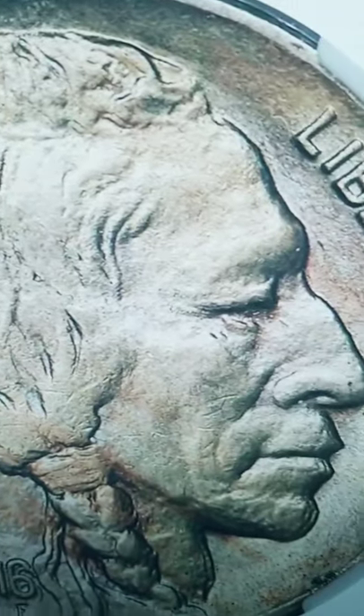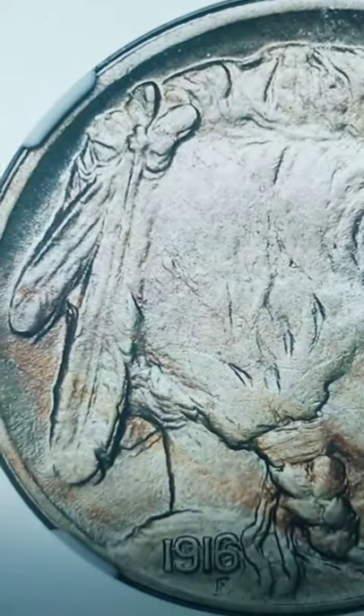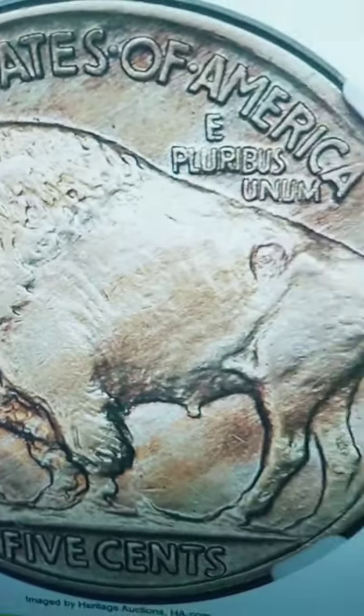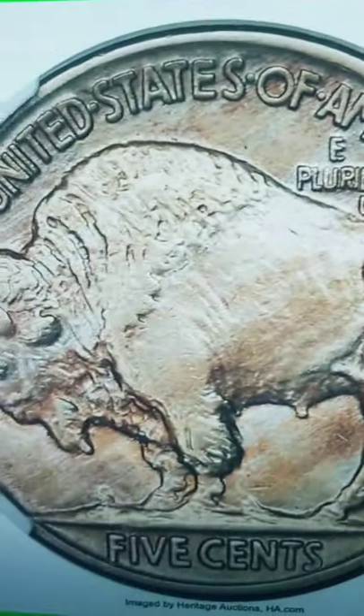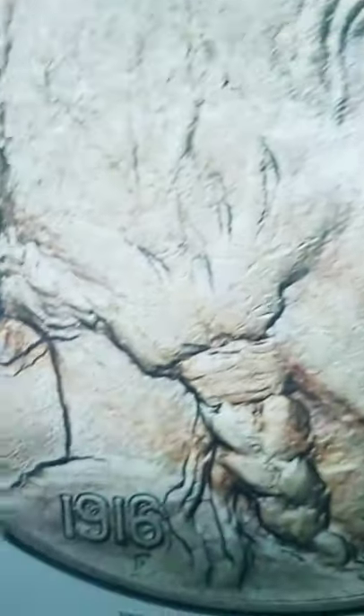This coin sold for over $105,000. Have you guys ever seen a Buffalo Nickel? This one here is from 1916. What makes this coin valuable is the date.